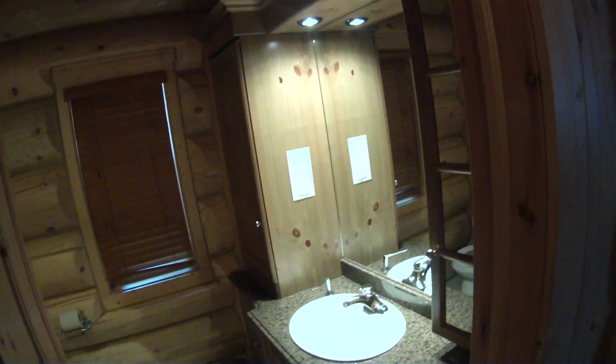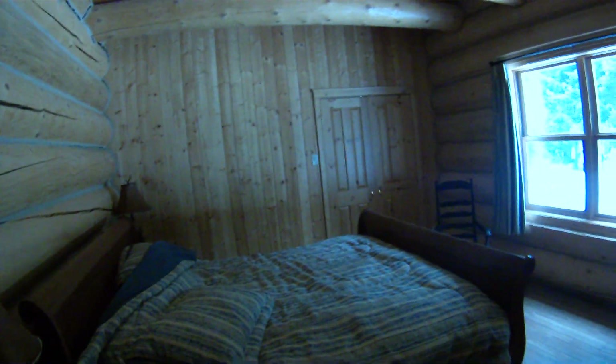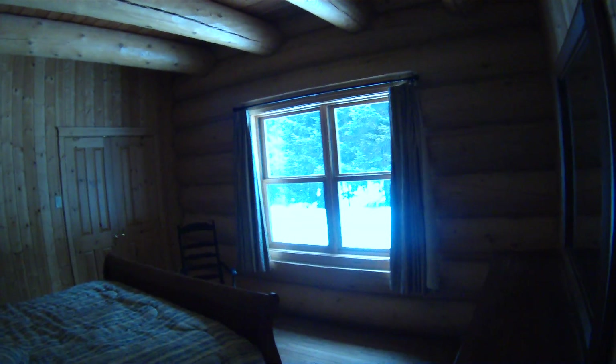And then we have a nice little bathroom for the people that stay downstairs or for when you are having a little fun downstairs. Good time. Into the bedroom that is downstairs — it's a king size bed. Nice big closet. Cool ceilings.